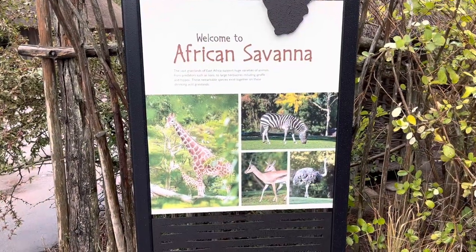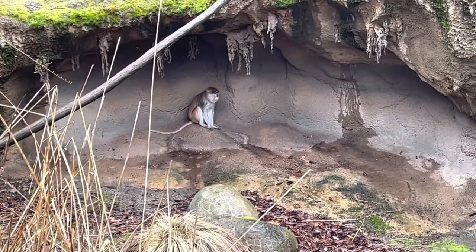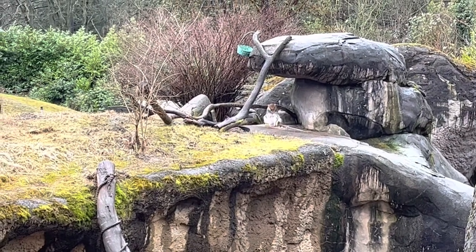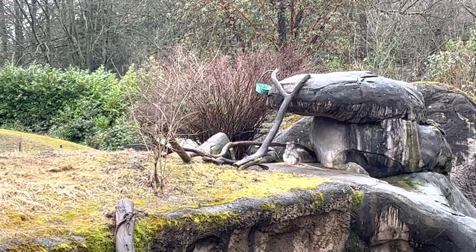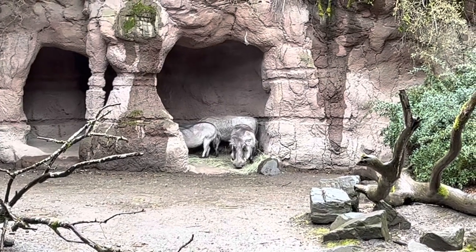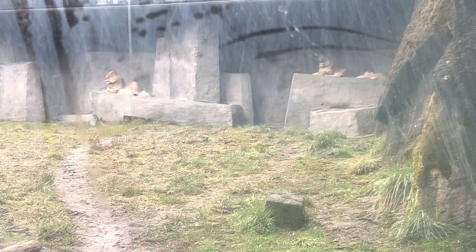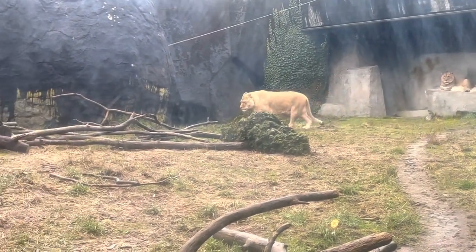So now we're going to enter into the African Savannah. This is the Patas monkey, currently sitting under an overhang so he doesn't get wet. We have a few warthogs here that are taking shelter from the rain as well. Looking through the thick, dirty glass, we've got two female lions here, just looking over their kingdom. Somebody left their Christmas tree in there.